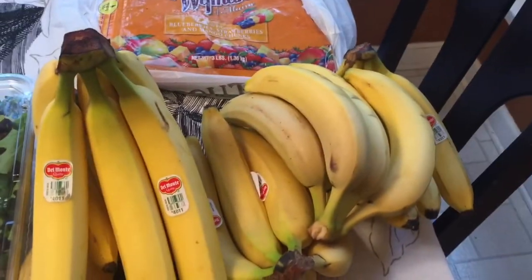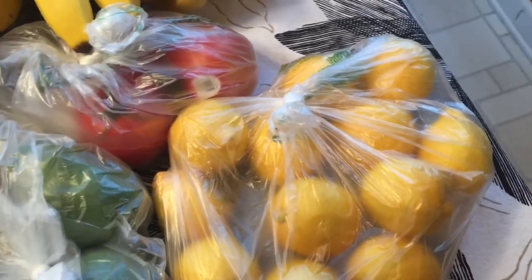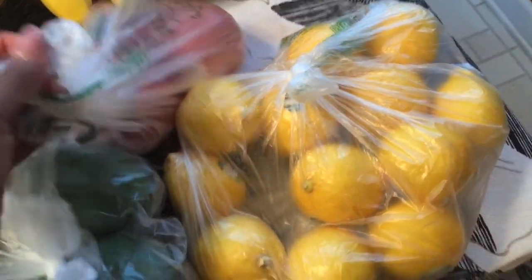I got four bunches of bananas. And then here are my lemons for my lemon water — I bought about 12 of those, so that will last me a couple of days. Right now citrus is on sale at Sprouts. Lemons are on sale at $2 for a dollar, so that's pretty reasonable. Some places you can get them $3 for a dollar.